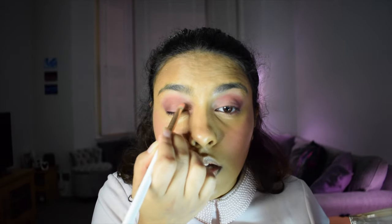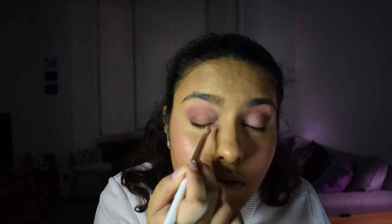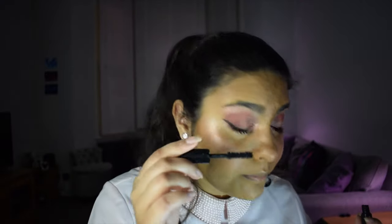Now that the face is done — depth, color in cheeks, all set — I'm going back to the eyes to give them more life. Using the Spectrum A12 brush again, I'm taking the Pink Glow highlighter from Bobbi Brown into the inner corners, the tear ducts, working from corner outwards to give that glittery pink glow. Once both inner corners are done, I put just a tiny bit on the outer edges of the lower lash line to make my eyes look bigger.